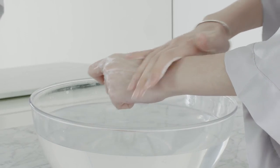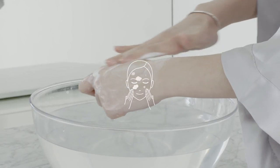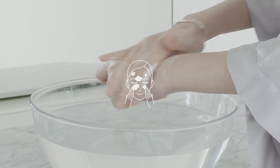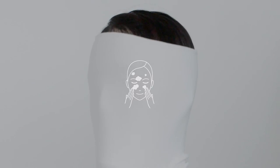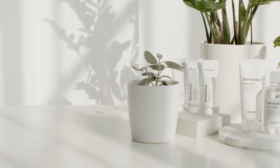Lather between hands with lukewarm water and massage gently over the face. Only a small amount is needed for a rich, creamy, and effective cleanse. Rinse thoroughly and follow up with your daily skincare routine. Use twice a day in the morning and evening.